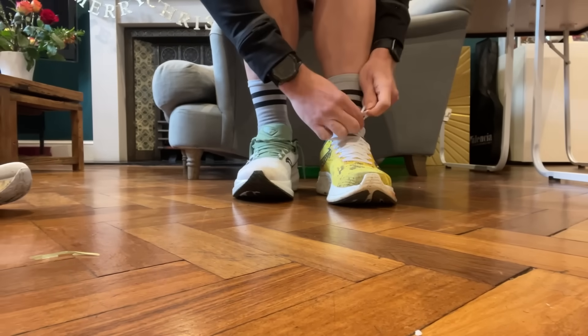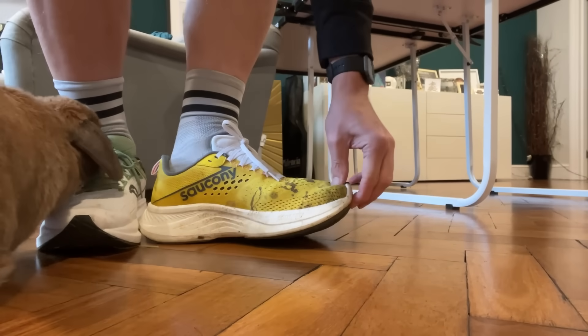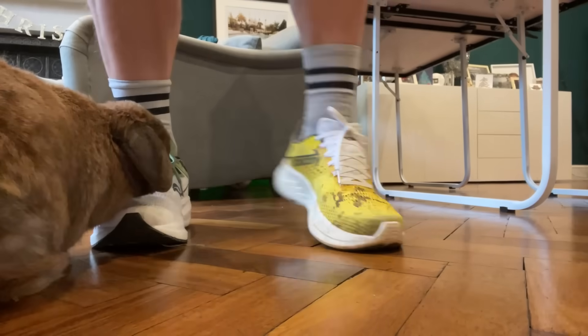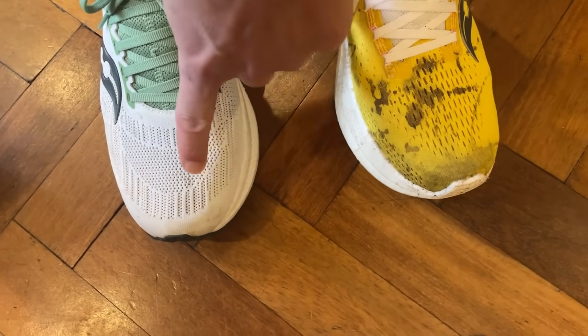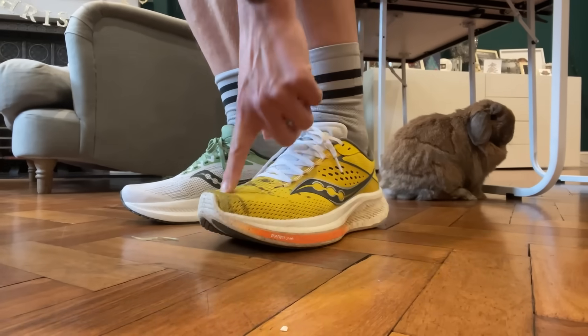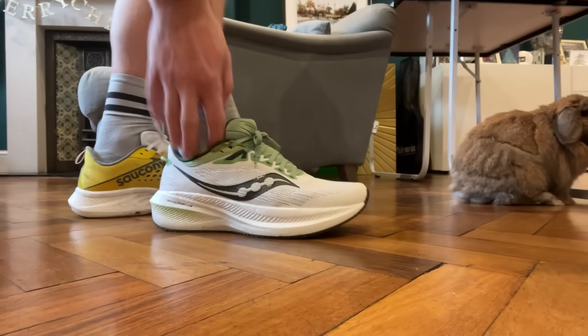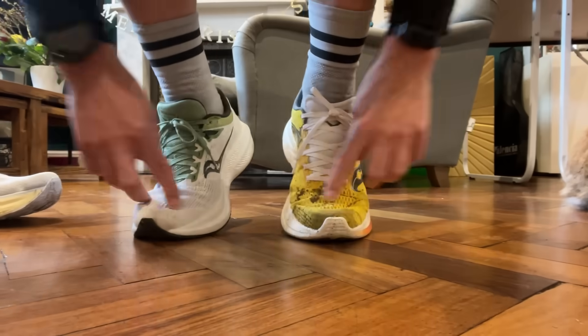Running in a UK 8.5 — my regular running shoe size — I found the fit bang on in both shoes. Great lockdown across the midfoot, no slipping in the heels, and a good amount of wiggle room in the toe box. If anything, the Ride 17 offers a little more clearance across the top of the toes, making it feel more airy and roomy. The Triumph 21 feels a bit more dialed in, which is probably better if you're thinking about faster-paced runs. Overall, I'd recommend going true to size in both.